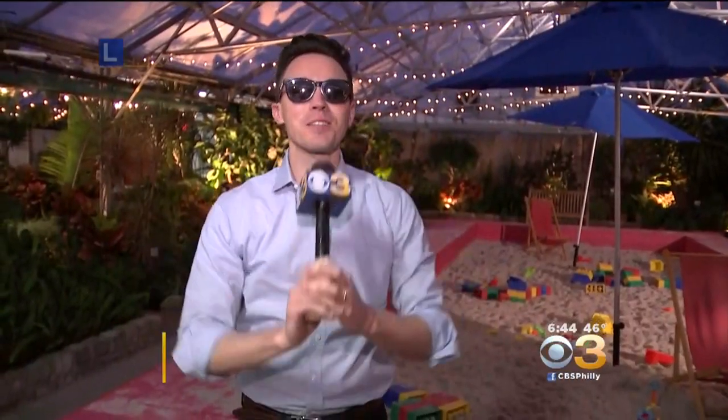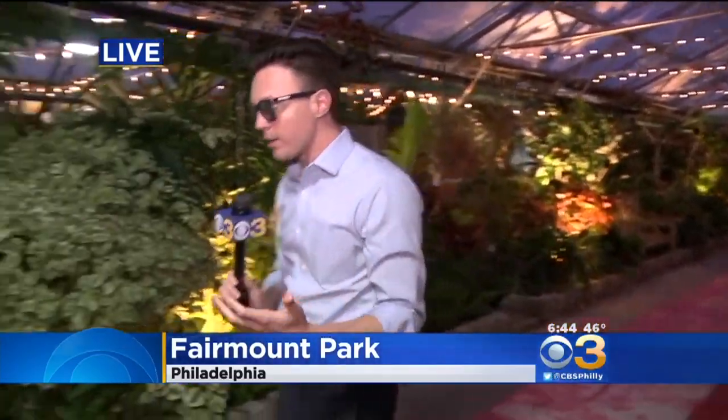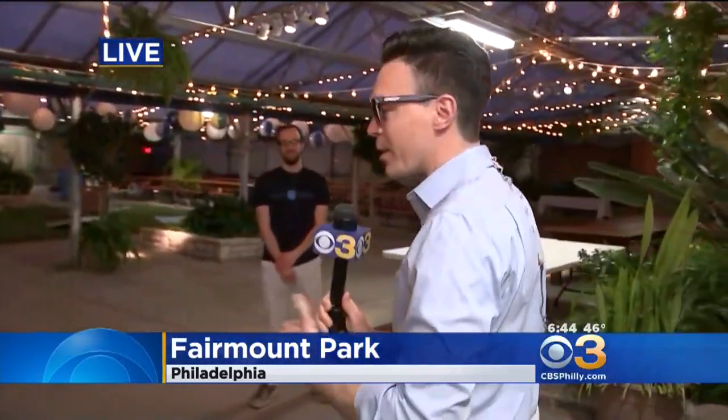Eyewitness News reporter Pat Gallen is live from there to tell us more about it. No shoes this morning — it's always a nice morning when you can take your shoes off and kick your feet up in the sand. We're at the horticulture center for getaway at the greenhouse. It's beautiful. People are always stuck inside in the wintertime, and while today is supposed to be about 60 degrees and a beautiful day, it doesn't mean you still shouldn't come down here and enjoy all of this.